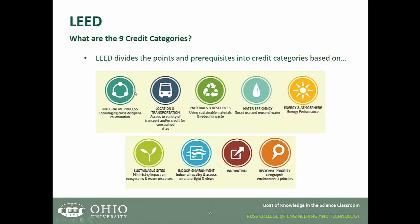The integrative process and regional priority together account for 10 bonus points, while the other seven categories add up to 100. So you have 100 total points possible, with 10 bonus points falling within the innovation and regional priority categories.